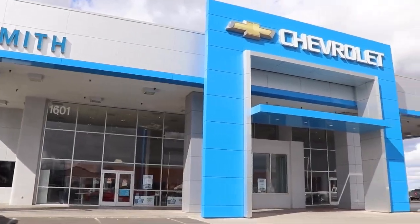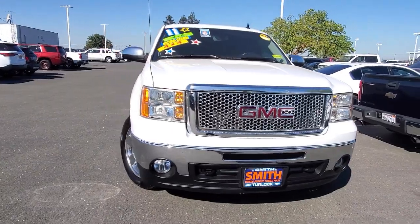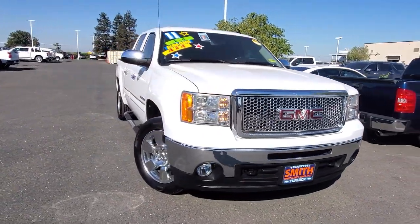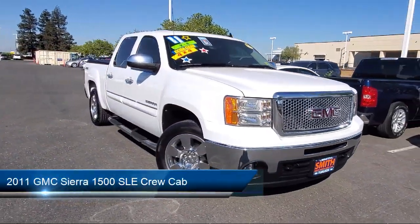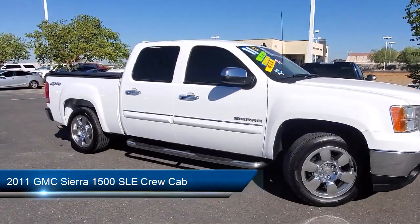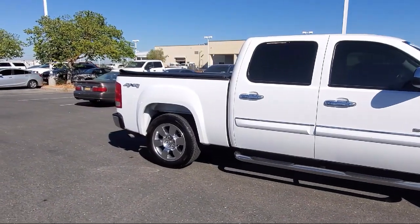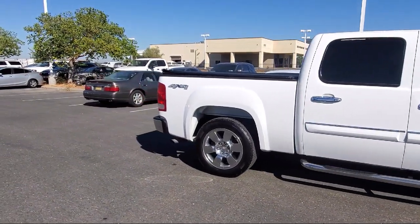Welcome to Smith Chevrolet Cadillac, and here's a look at another one of our great vehicles from our inventory. It comes equipped with climate control, heavy-duty trailering package, heated door mirrors, chrome bumpers, keyless entry, convenience package with power equipment group, and six-way power driver seat adjuster.